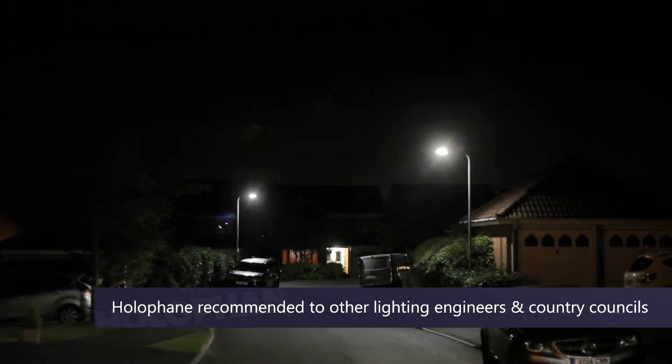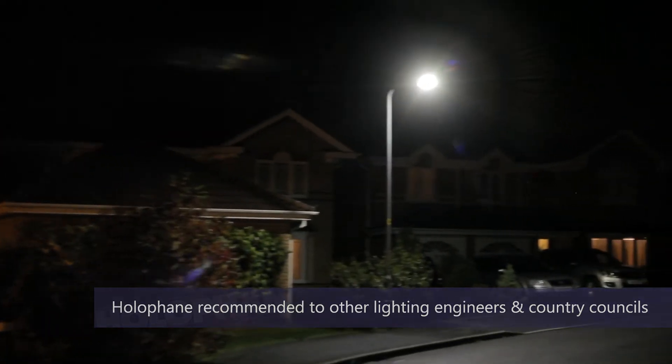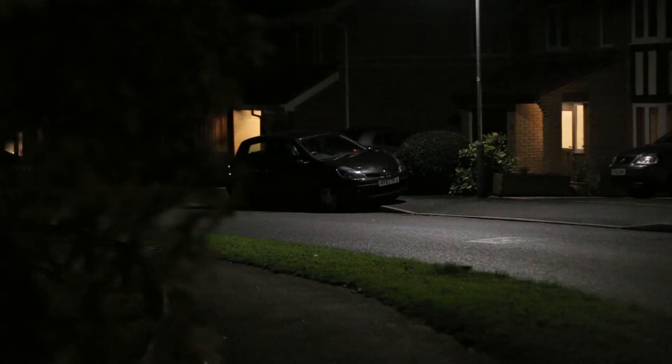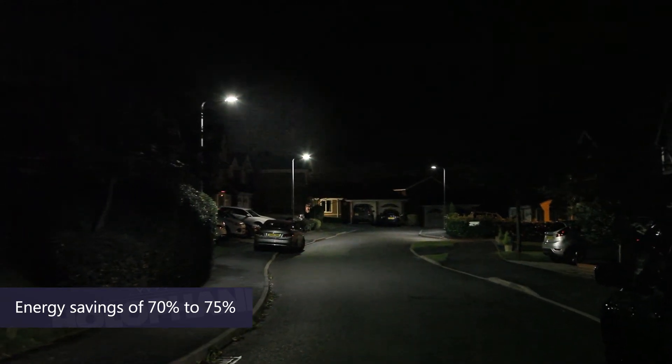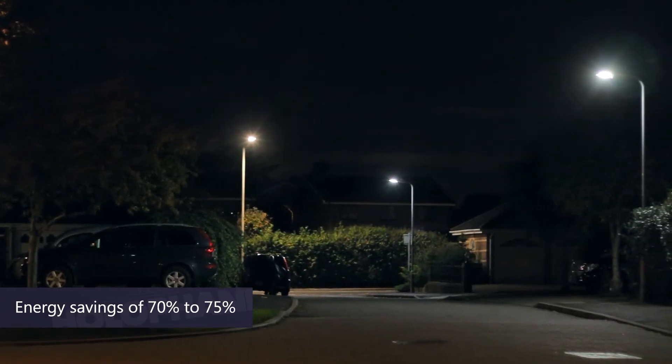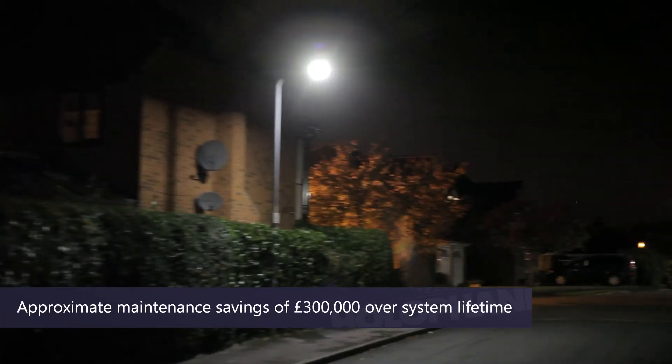We would recommend Hall of Fame to other lighting engineers and county lighting engineers, and in fact we have already done so. The project led to an energy saving of something in the area of 70–75%. The maintenance savings over the full period of the 25 years of the life of this installation will be approximately £300,000.